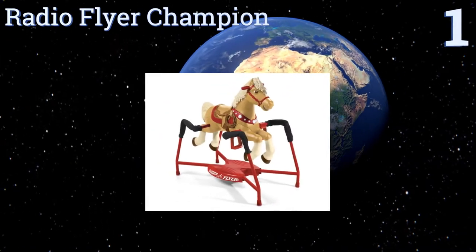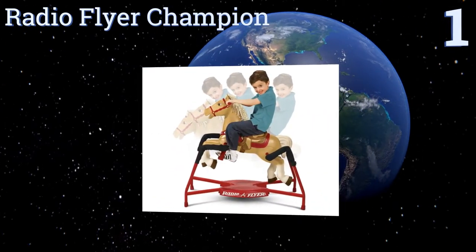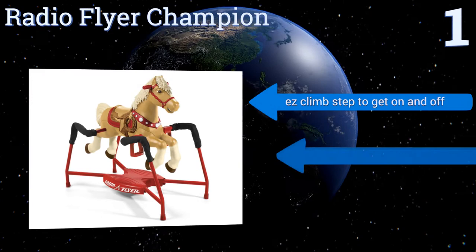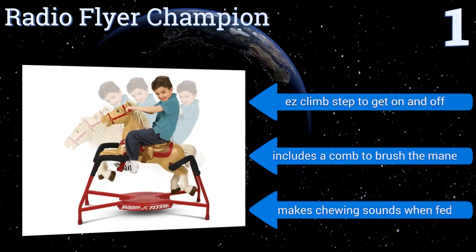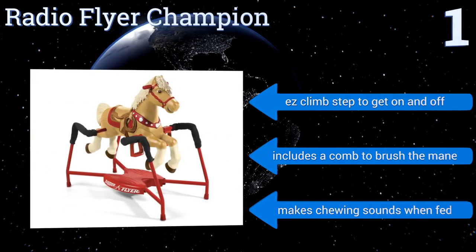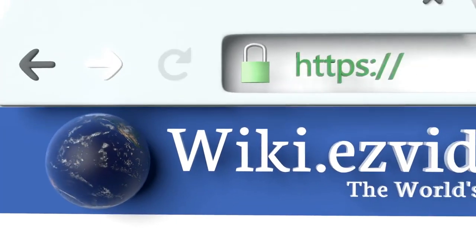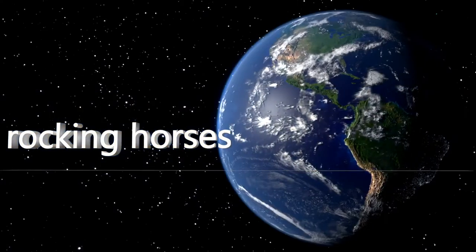And coming in at number one on our list, the Radio Flyer Champion offers three levels of riding — walking, trotting, and galloping — just like a real horse. Each level also makes realistic riding sounds that are sure to delight your little one, while built-in safety straps keep them securely in place on the saddle. It features an easy climb step for getting on and off, a comb to brush the mane, and makes chewing sounds when fed. To see all of our choices, go to wiki.easyvid.com and search for rocking horses or click beneath this video.